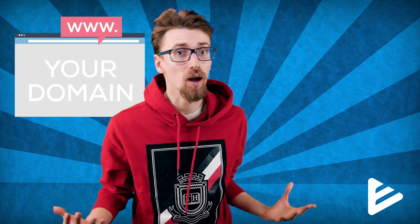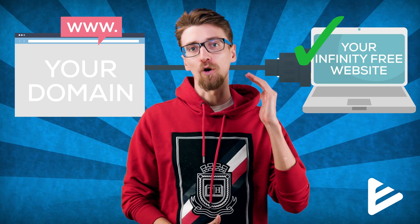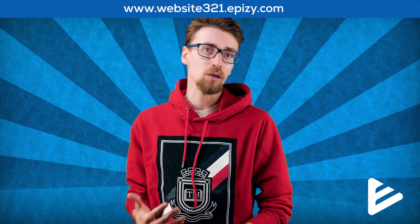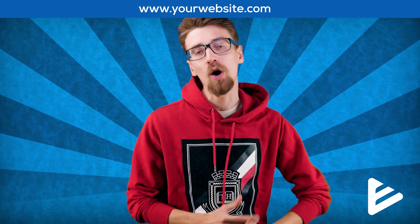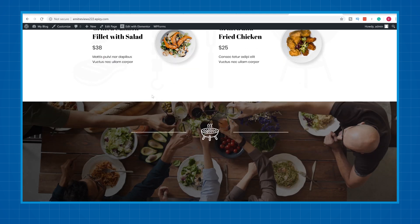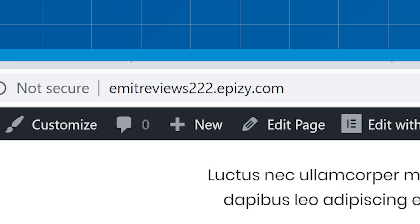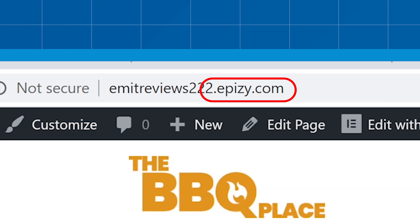Another benefit is that if you already have a domain purchased somewhere else, you can connect that to your InfinityFree web hosting for free, so your website will have a professional name instead of the one InfinityFree gives you. However, if you don't have a domain name purchased, you'll be stuck using something like a subdomain as your website name. You can choose the name of your website during creation, but it will always have this second part to it.